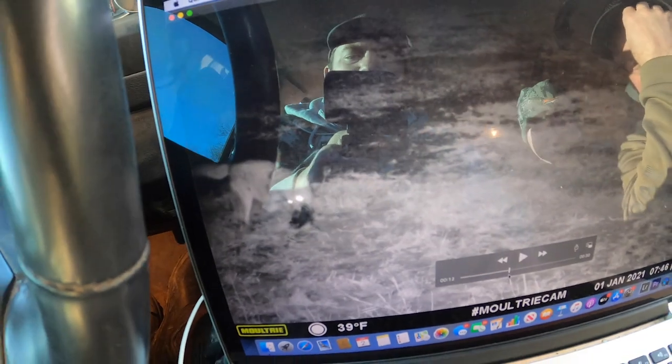That's the sixth coyote in this one location. We've got three traps right there, lots of scent here — and that was actually in a Duke 550. Way to go Evan. Good trip. Kansas 2020.